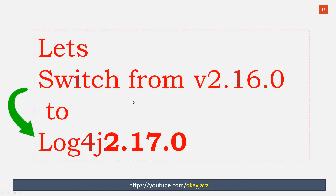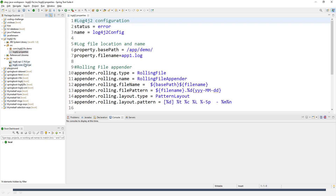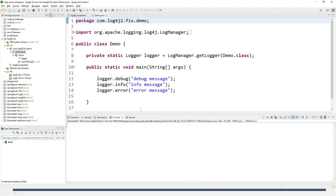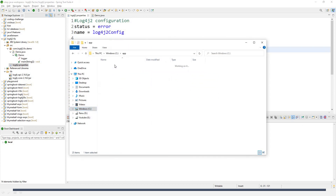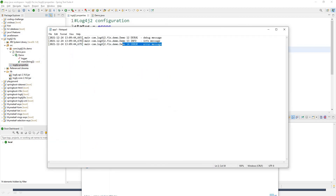Now let me give you a demo of how you can switch from version 2.16.0 to the latest version 2.17.0. Let me start the IDE. This was our project where we discussed log4j 2.16.0. Let me run this project, then go and check the log file. I'll navigate to C drive app demo folder. Here I can see the log file named app1.log, and inside I can see the date, time, class, and log messages.